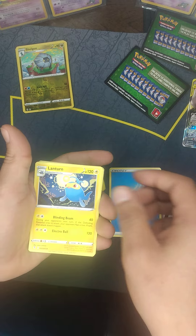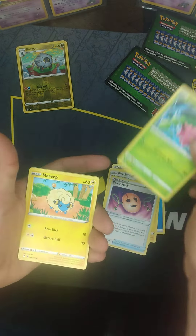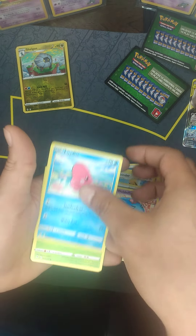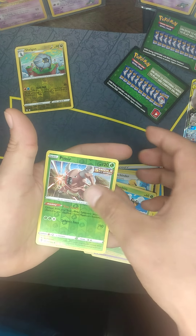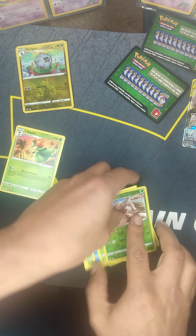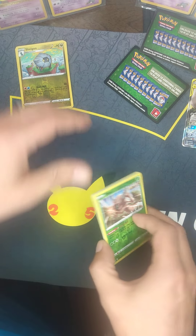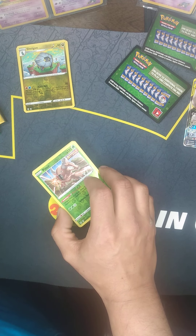There's a water Lanturn. No good pulls, but definitely worth the $5 or $6 in my opinion. If you find them, I would recommend scooping them.